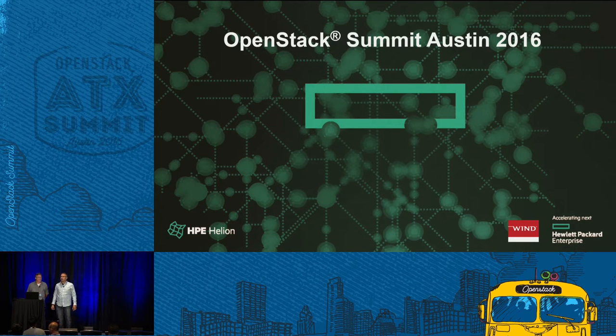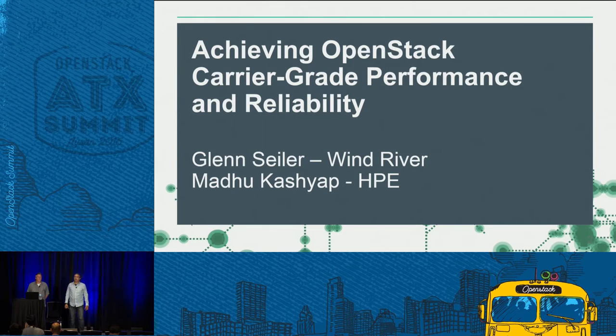Good afternoon. Welcome to this joint presentation with Hewlett-Packard Enterprise and Wind River. We're going to talk about a specific component of Helion Carrier Grade, which is based on OpenStack with carrier grade features and uses some technologies from Wind River as well. My name is Madhu Kashyap. I work for Hewlett-Packard Enterprise in the NFV business unit, responsible for all of the open source strategy and direction, including OpenStack, OpenDaylight, and OPNFV.